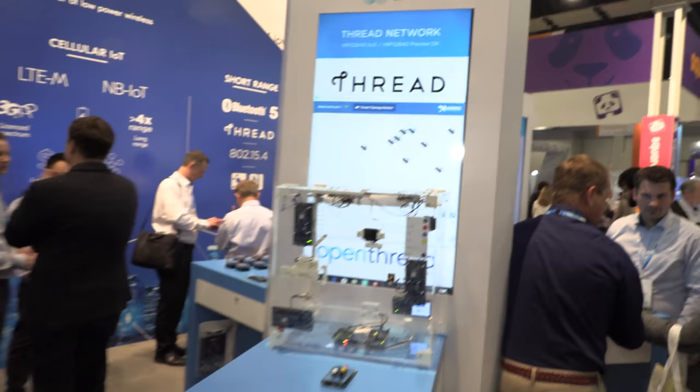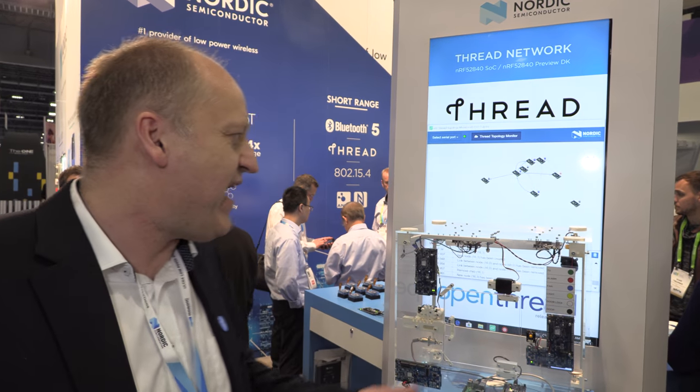Our latest chip, the nRF52840, uses the ARM CryptoCell CC310, which I think is the gold standard in terms of security implementation in hardware. It implements a whole range of encryption schemes. This device features a Cortex-M4F, one megabyte of flash, and 256K RAM. It's the most powerful radio and most secure device we've ever built — our flagship device, which we're moving into production now in February, and it's been in design with customers for the last few years.